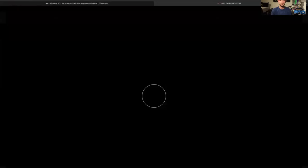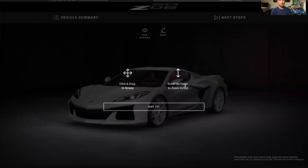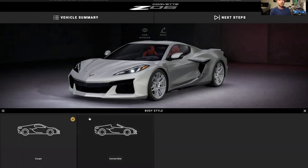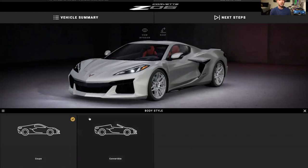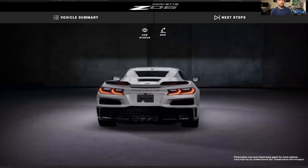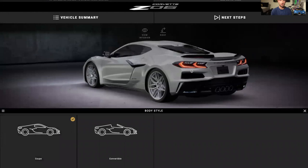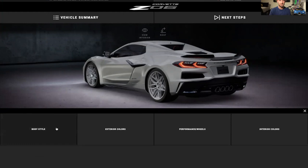Now let's do the fun part — we're going to spec the car. You can scroll to the bottom and design yours, which is what we'll do. Here's the configurator. There's a standard option and then we can click customize. For body styles we have coupe and convertible. The convertible has a hard-top retractable roof, but you can't see the engine with it — though there is a glass back. I'm going to spec the convertible because that's what I would want if I were actually buying this car.